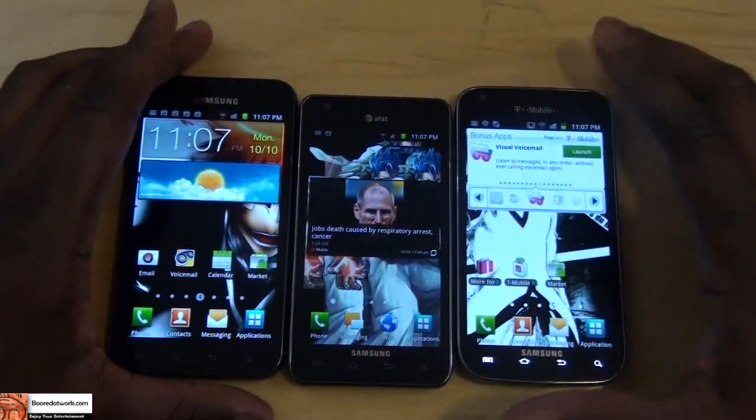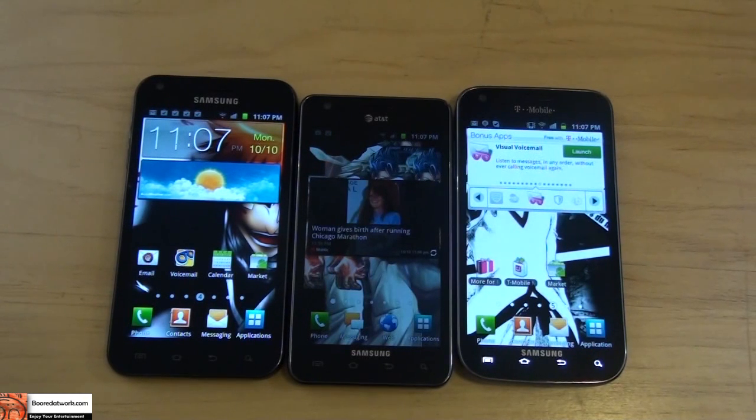So let's round up this review and determine which is the best Samsung Galaxy S2 device in the US. We've compared the Sprint Epic 4G Touch, the AT&T Samsung Galaxy S2, and the T-Mobile Samsung Galaxy S2. We've seen the benchmarks, the speed tests, the differences in TouchWiz, and overall functionality. The overall best device is the Sprint version.